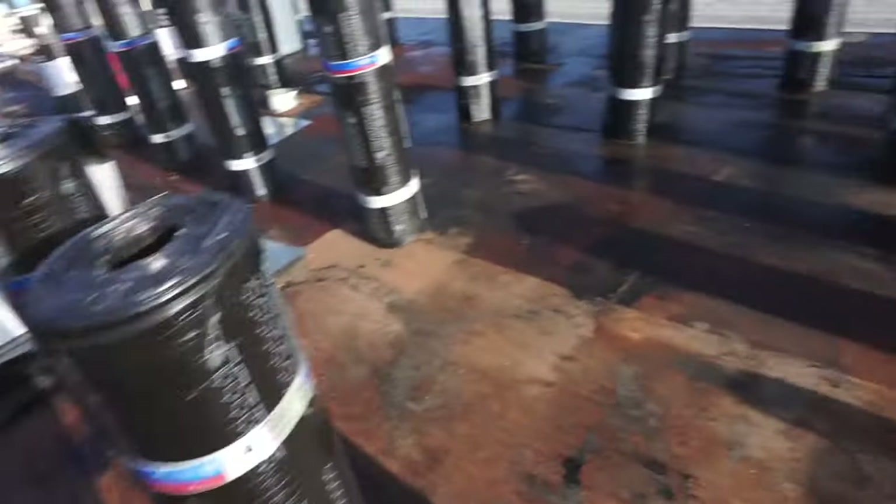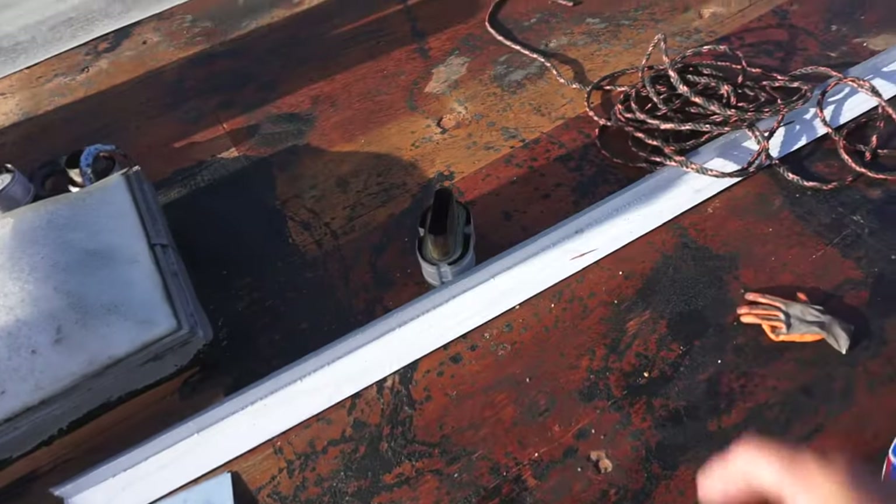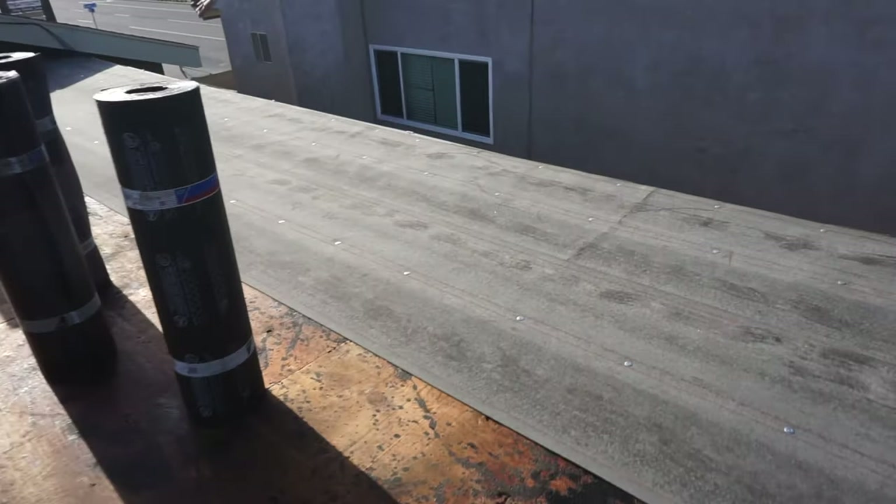Hey guys, it's about 7:30 AM, we're at the apartment complex project, it's day three. It took us a day and a half to tear off and about a half day for woodwork. When we do rock it is a mess, so we had to do a ton of cleanup — sweeping, dusting, blowing — just to make sure this thing is ready. The base inspector came yesterday at about four o'clock and signed off our sheeting. We replaced about five sheets of plywood. Now we're throwing down the first base layer, then we'll put our smooth on, then our drip edge, and hopefully get this thing done by Saturday because we have another tear-off on Monday in Laguna Niguel.